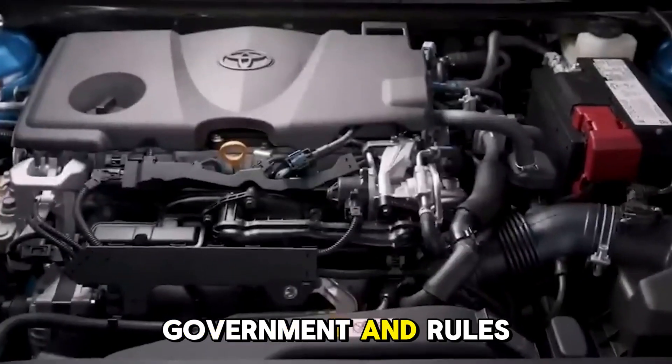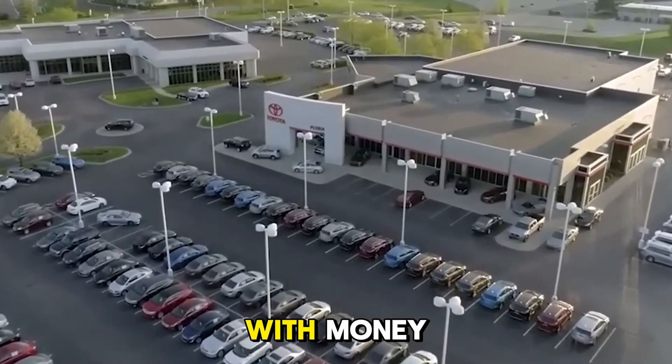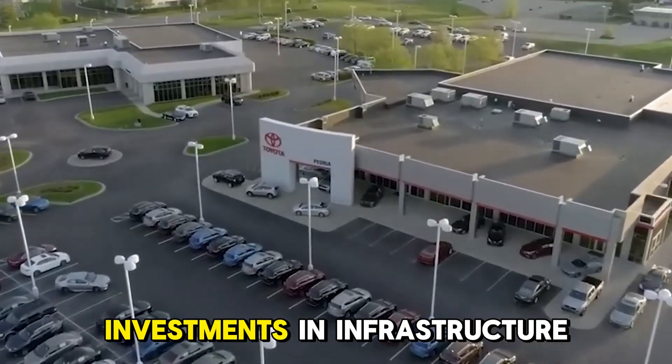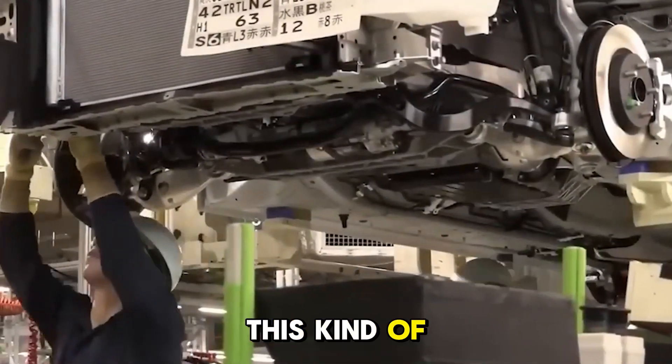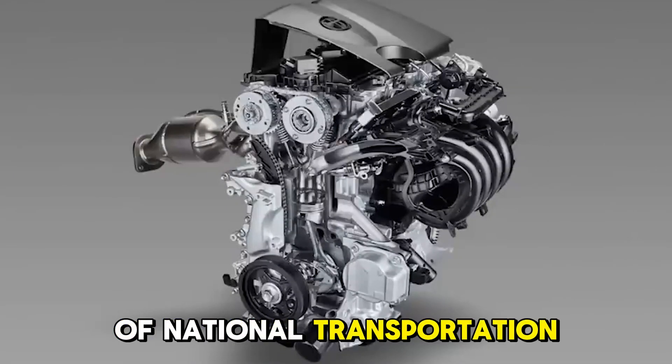Around the world, governments are beginning to back hydrogen projects with money, policy benefits, and investments in infrastructure. This kind of help could make hydrogen fuel cells more practical and help them become a part of national transportation plans.